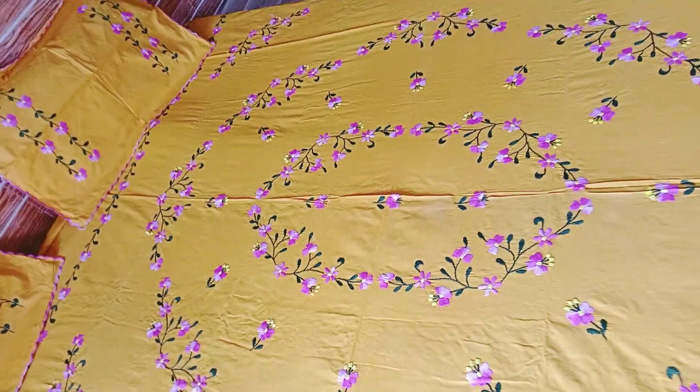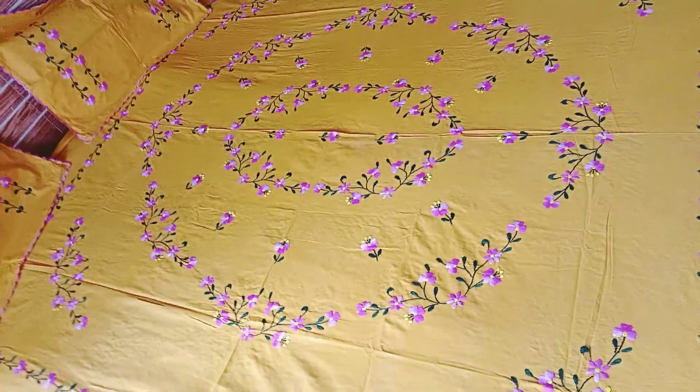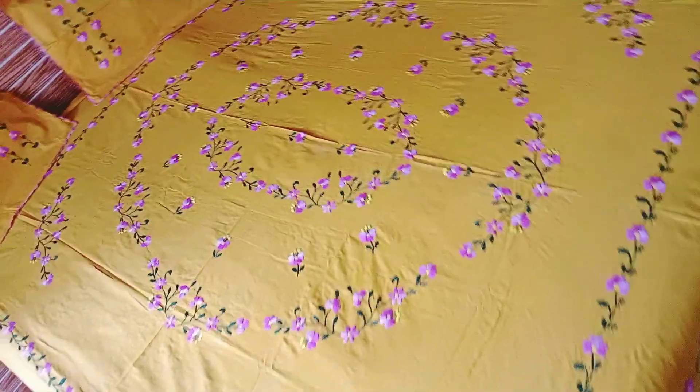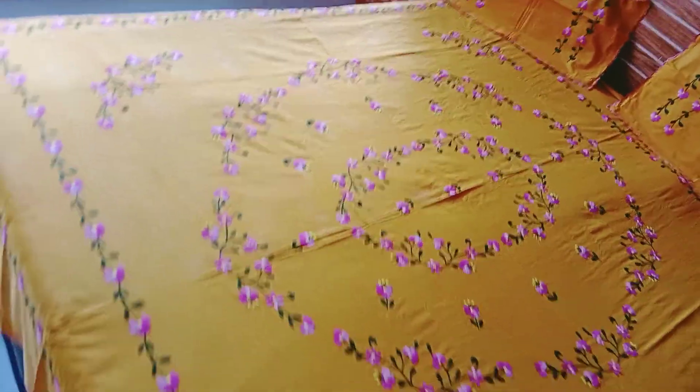This is the mustard color with pinkish flowers and mehndi color, white and yellow color combination. Look at this — it's a better overall look. It's a queen size bed sheet.